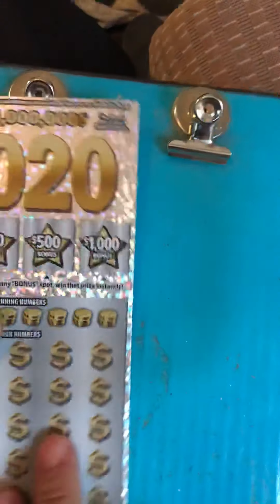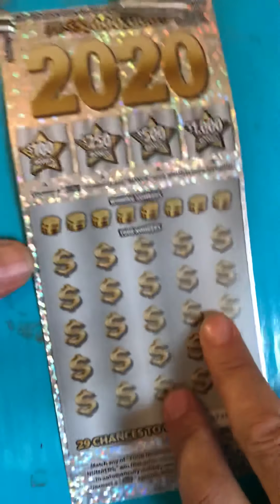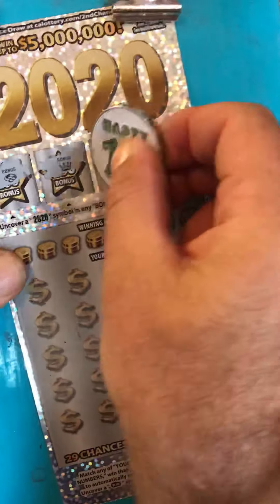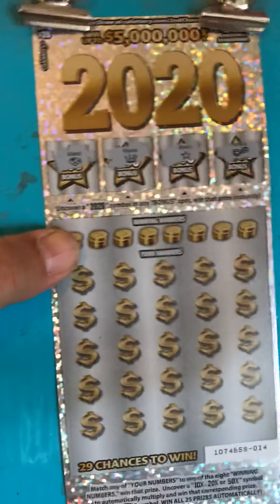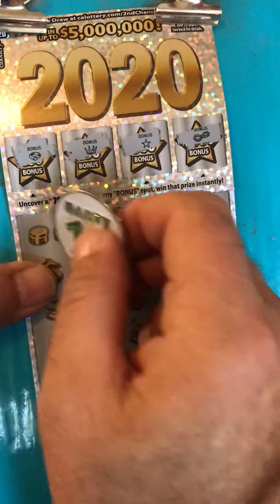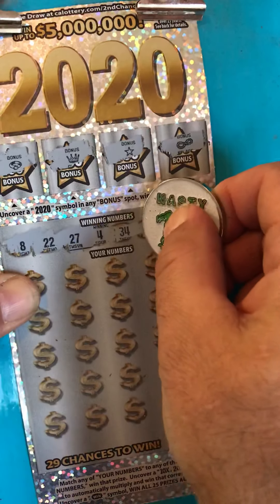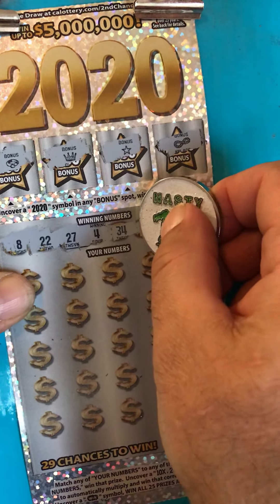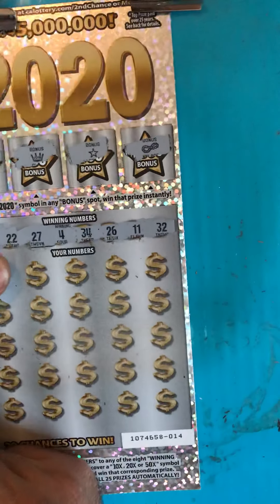So it just depends on this $20 ticket here. Here we go. Looking for 2020. No 2020 there. We have 8, 22, 27, 40 or 4, 34, 26, 11, and 32. Let's see.